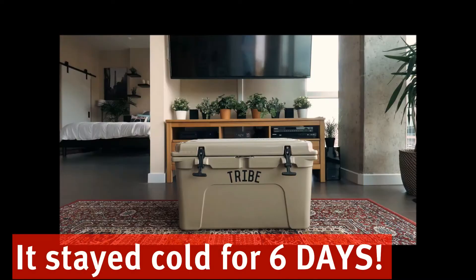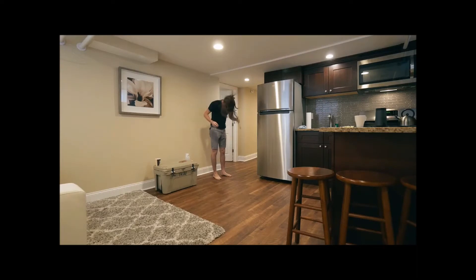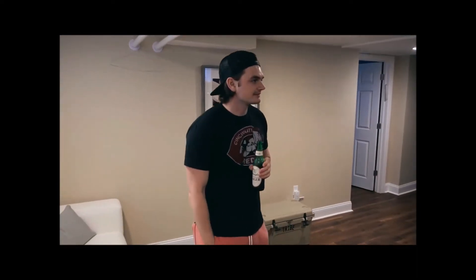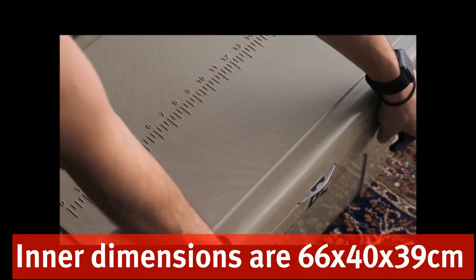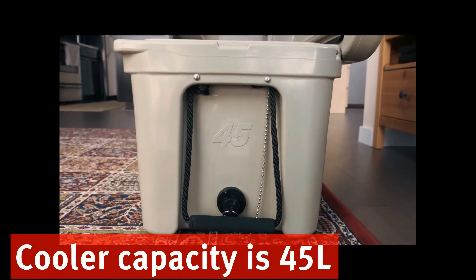It lasted for six days, and then I just drained it because we actually had to use the cooler to go to Pittsburgh with Carmen and Joey. So pretty much since then this cooler has been cold. I drained the ice from Maddie and Keith's wedding and filled it back up with drinks going to Pittsburgh with Carmen and Joey. It held up the whole time.